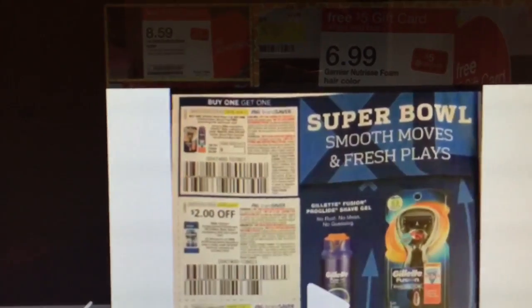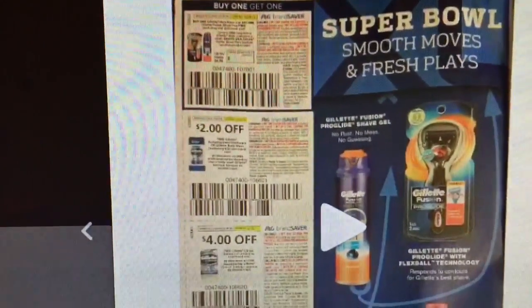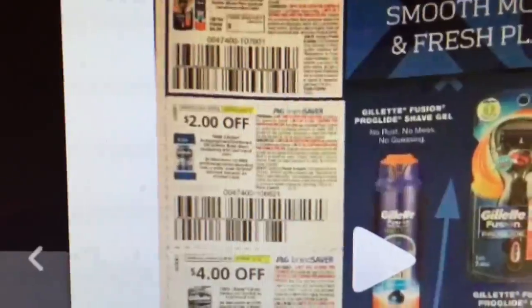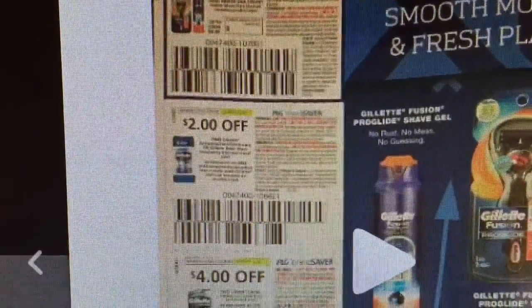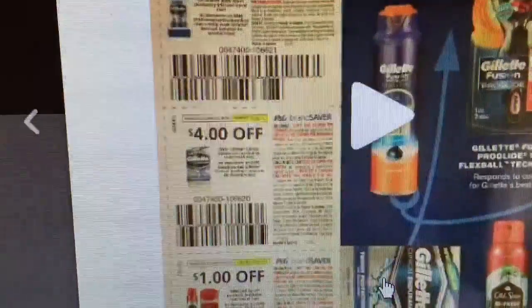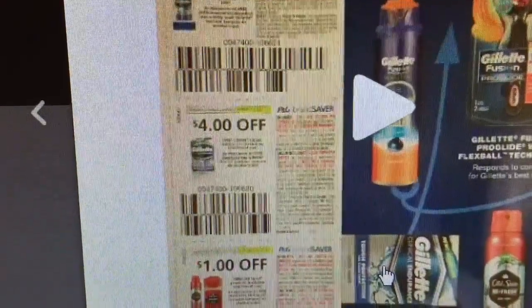I can't tell you exactly what that is, but it looks like you buy the razor and you get the shave cream for free. This looks like it's a $2 manufacturer coupon, and it looks like it's for one item. That's a $4 manufacturer coupon, and that looks like it says you need to buy two. And that's just $1 off of one.